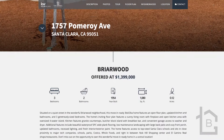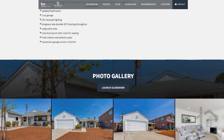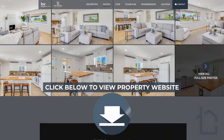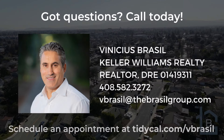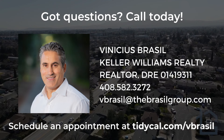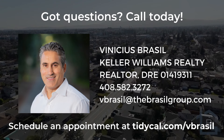Thanks for joining me on this video tour of 1757 Pomeroy Avenue in wonderful Briarwood, Santa Clara. If you have any questions about this property or are looking for a floor plan, additional photos, or a 3D Matterport tour, please visit our property website — I'll post the link down below. To schedule a private showing, contact me at 408-582-3272 or email me at vbrazil@thebrazilgroup.com. Until next time, this is Vinicius Brazil with the Brazil Group and Keller Williams.